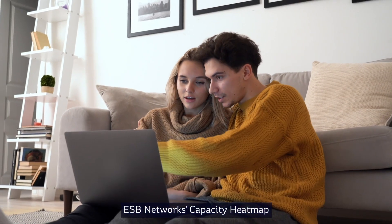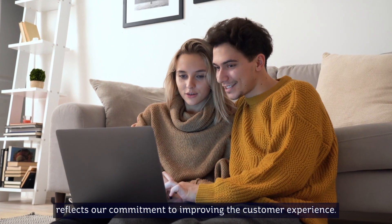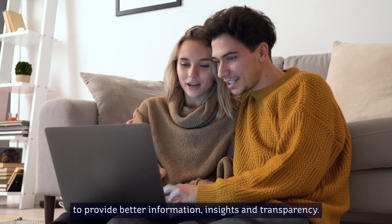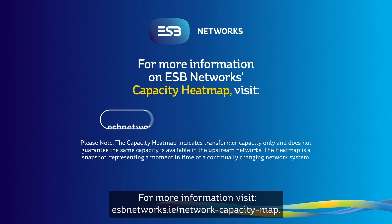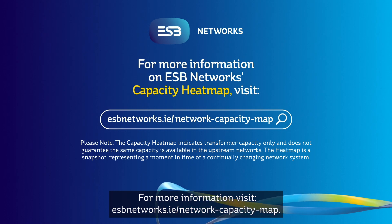ESB Networks Capacity Heatmap reflects our commitment to improving the customer experience, harnessing data and digital technologies to provide better information, insights and transparency. For more information, visit esbnetworks.ie/network-capacity-map.